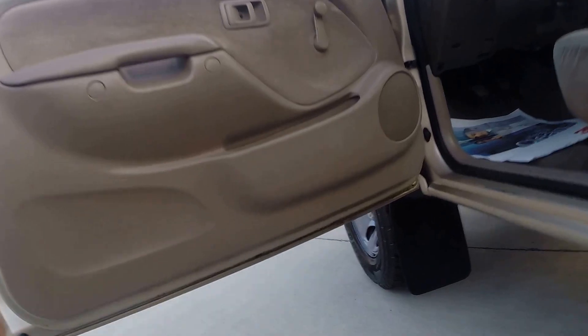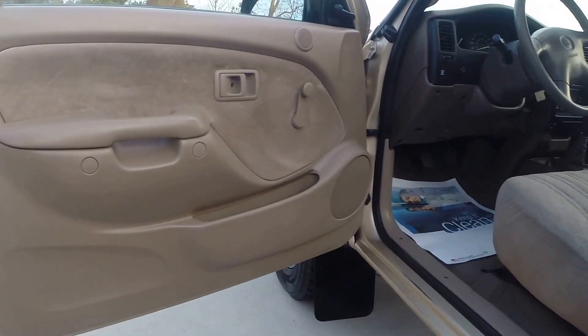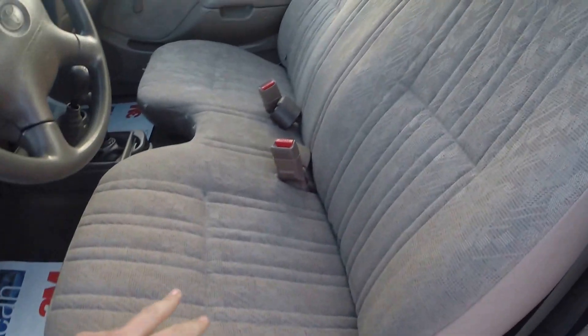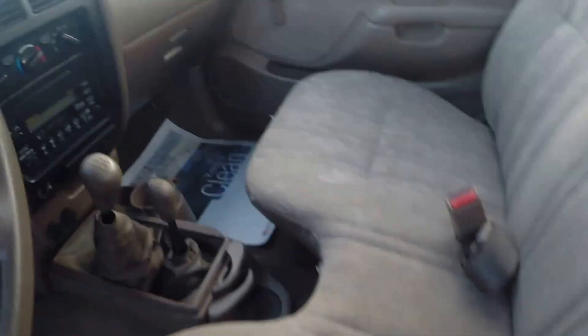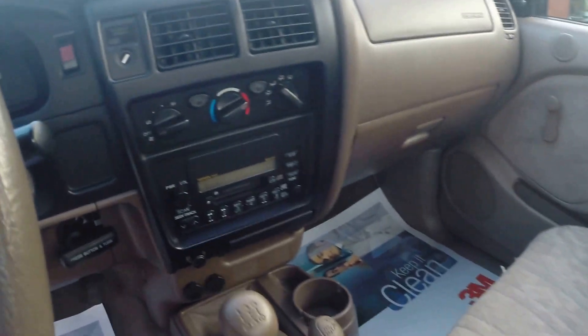Underneath the doors right here, 100% rust-free on both sides — that's a nice thing. Seats overall are in phenomenal condition. There are a couple little areas that are just splitting. Manual transmission, four-wheel drive truck. The rest of it is very, very clean. Rear sliding glass — just a very nice truck.